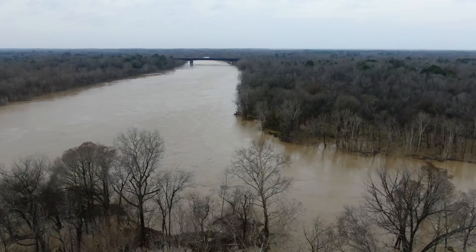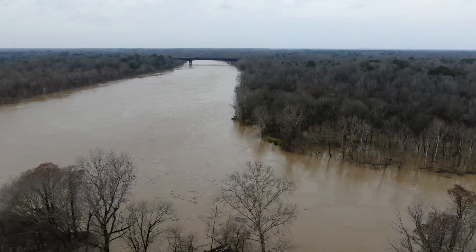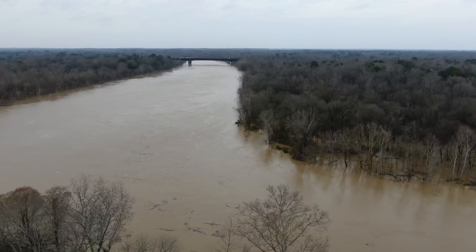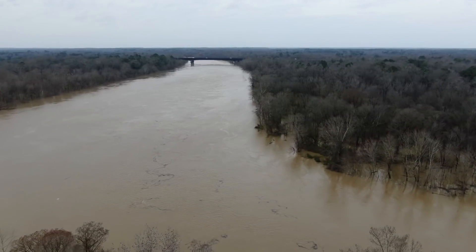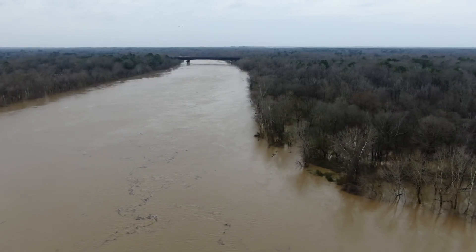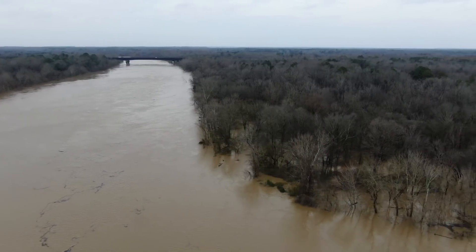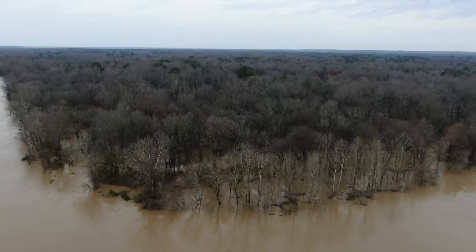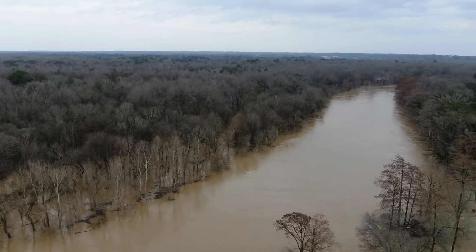I'm actually sitting on what used to be old Highway 82, and then they built the new 82 up there where you see that bridge. Everything to the left here — they had to dig all of that, it was completely dug out. The barge got loose from the tug somewhere up here, came down this way, and went straight to the riverwalk bridge.